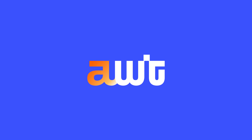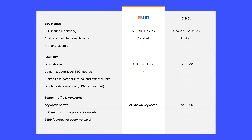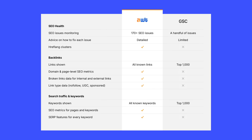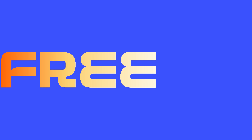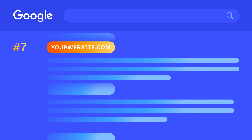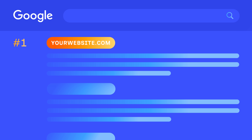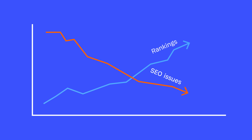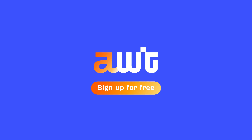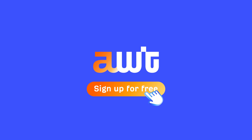Ahrefs Webmaster Tools doesn't stop here, though. It fills the gaps Google Search Console overlooks across all the areas mentioned above. And again, it's free — because we believe that meaningful content shouldn't get buried just because it's not monetized. Ready to fix your website's SEO issues and rank higher in Google and beyond? Sign up for Ahrefs Webmaster Tools and start growing your online presence today!